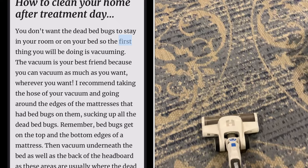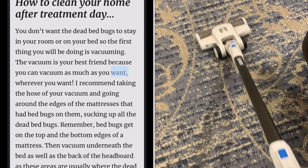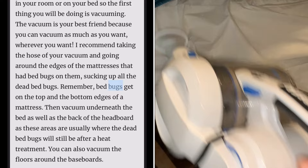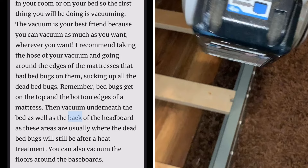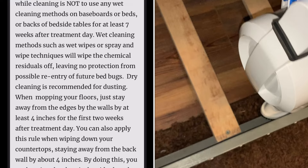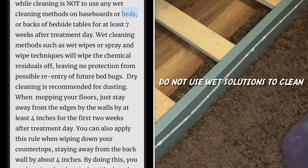You don't want the dead bed bugs to stay in your room or on your bed, so the first thing you will be doing is vacuuming. The vacuum is your best friend because you can vacuum as much as you want, wherever you want. I recommend taking the hose of your vacuum and going around the edges of the mattresses, sucking up all the dead bed bugs. Remember, bed bugs get on the top and bottom edges of a mattress. Then vacuum underneath the bed, as well as the back of the headboard, as these areas are usually where dead bed bugs will still be after heat treatment. You can also vacuum the floors around the baseboards.